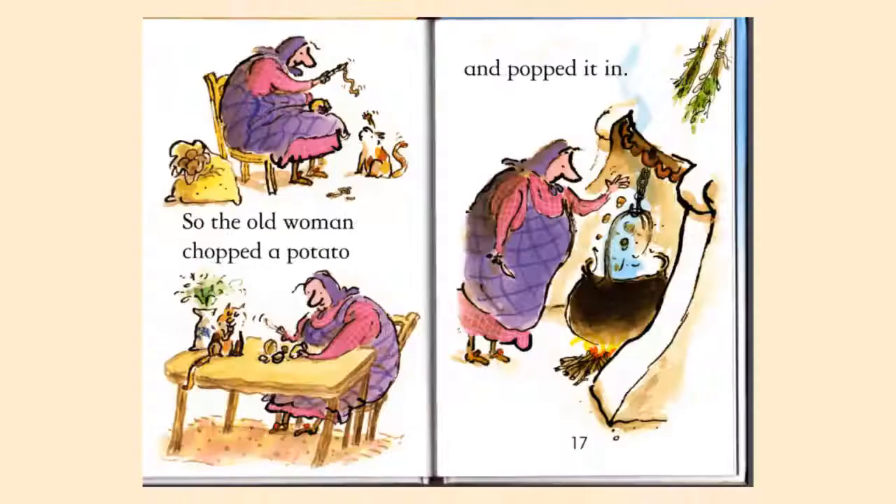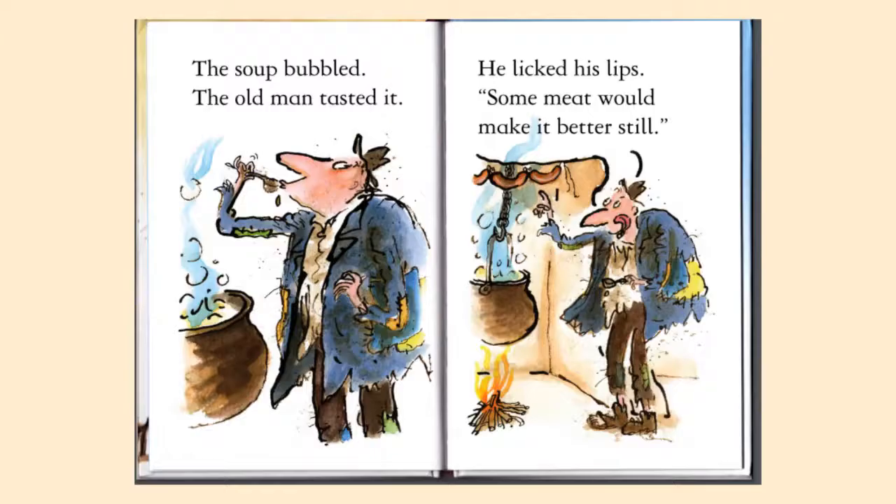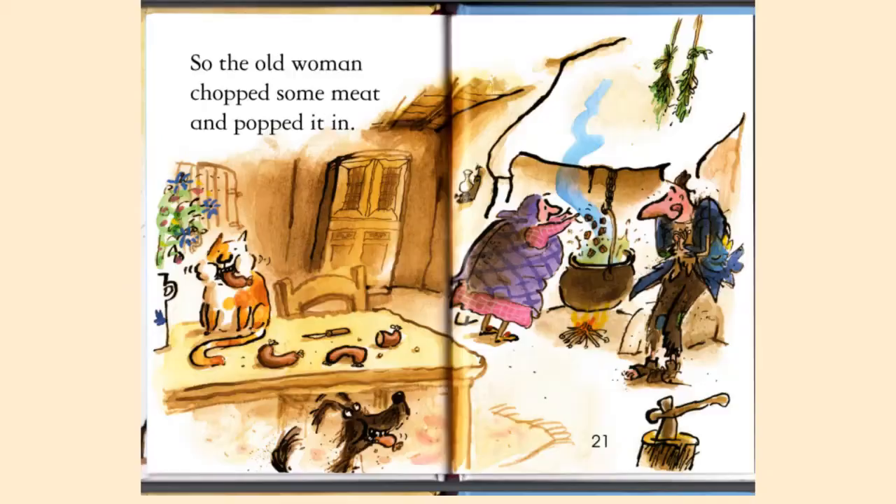So the old woman chopped the potato and popped it in. The soup bubbled. The old man tasted it. He licked his lips. 'Some meat would make it better still.' So the old woman chopped some meat and popped it in.